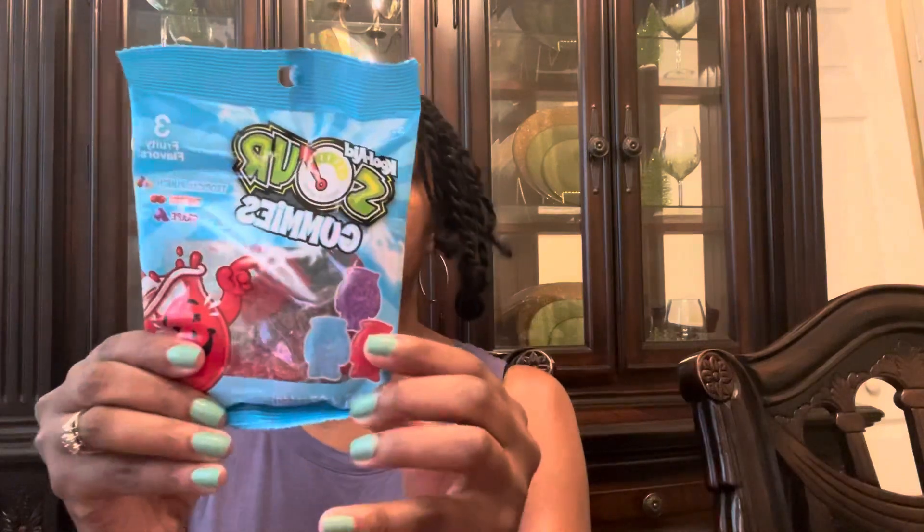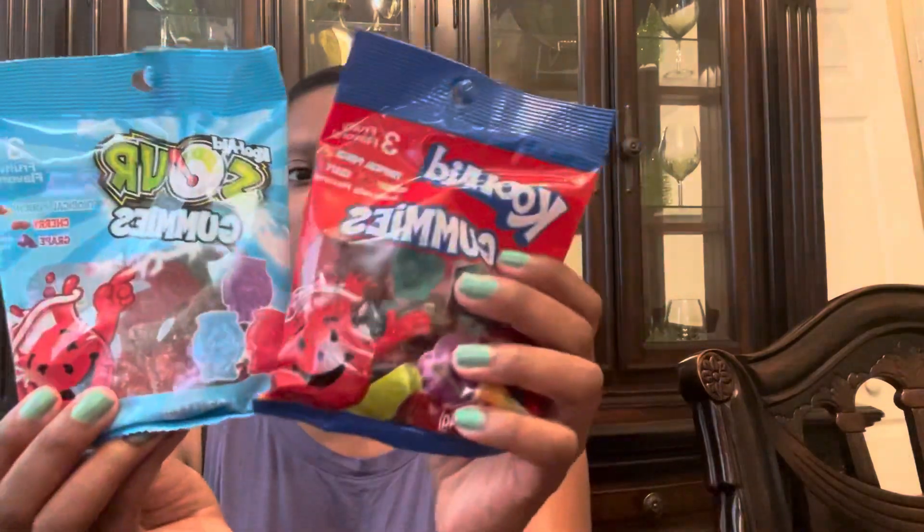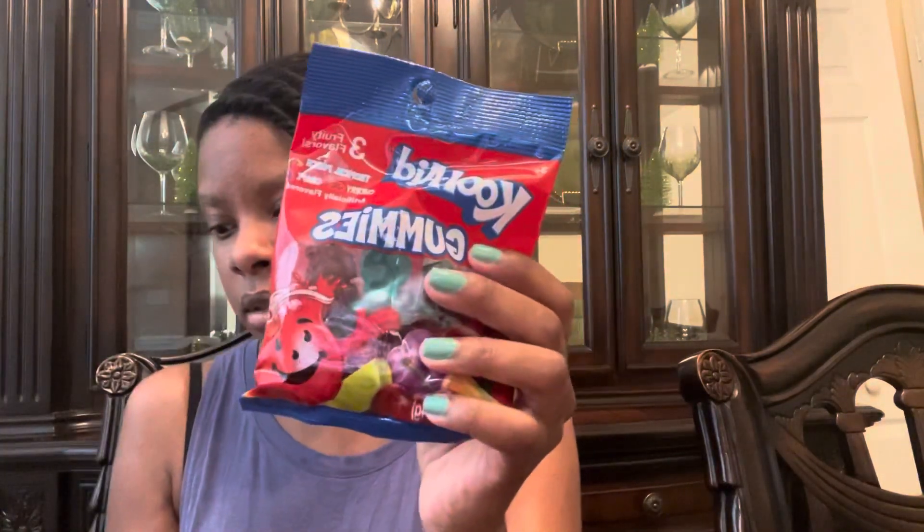I'm going to start with the Dollar Tree items. I was hungry and I saw these and I thought they were pretty cool — these are the Kool-Aid Sour Gummies. You get three fruity flavors: Tropical Punch, Cherry, and Grape. I also got the Kool-Aid Gummies — these are not Sours, these are just the plain gummies — also in Tropical Punch, Cherry, and Grape. I have a sweet tooth, so I got both.